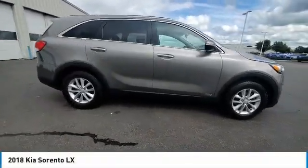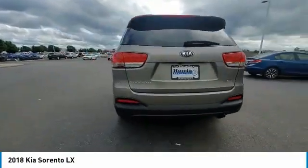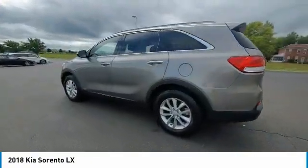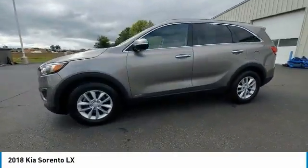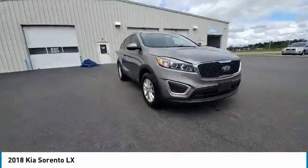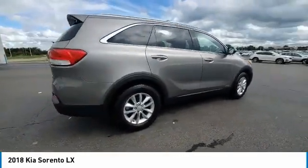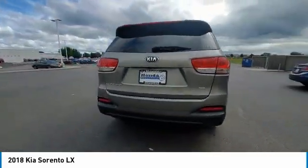You are going to love the 2018 Sorento. The Kia Sorento is a comfortable riding, powerful, compact SUV loaded with impressive standard features. Take one look at its stylish, sleek design and you'll want to cross over to a Sorento. This vehicle has less than 55,000 miles.